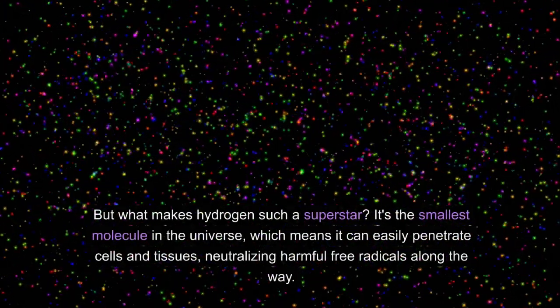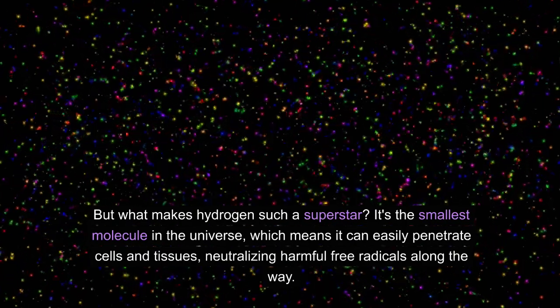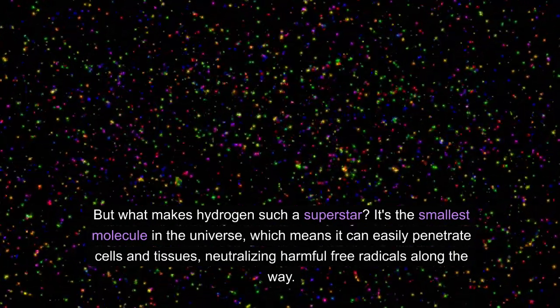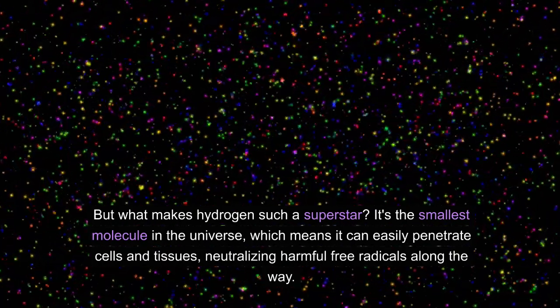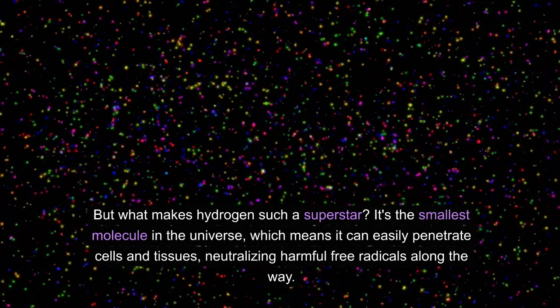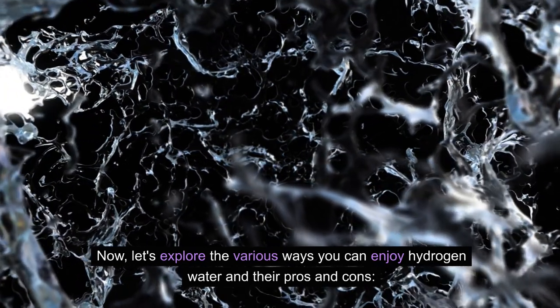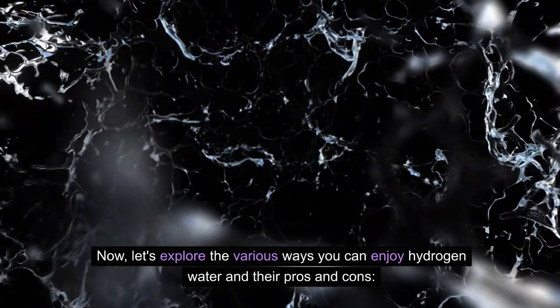But what makes hydrogen such a superstar? It's the smallest molecule in the universe, which means it can easily penetrate cells and tissues, neutralizing harmful free radicals along the way. Now, let's explore the various ways you can enjoy hydrogen water and their pros and cons.